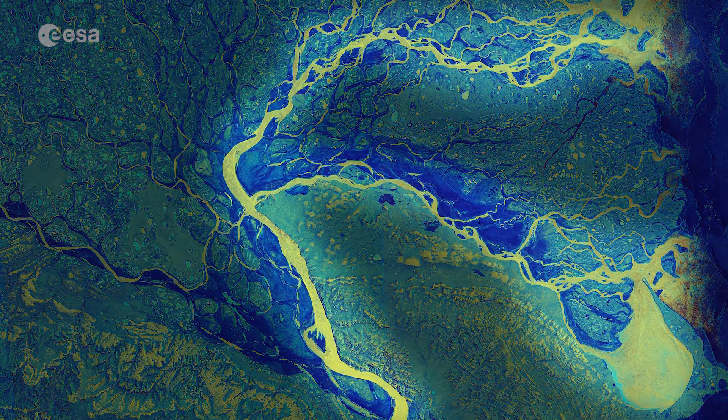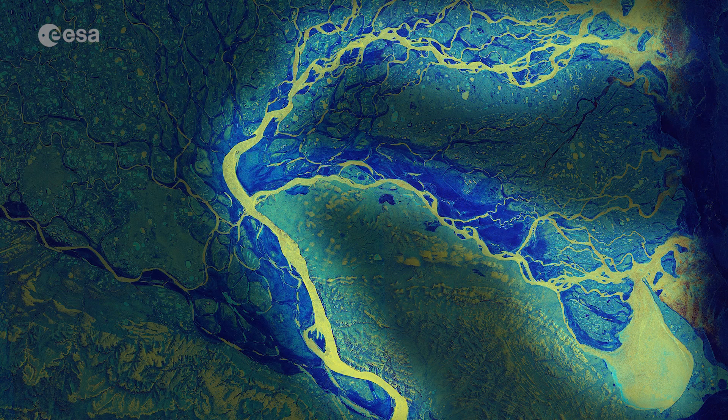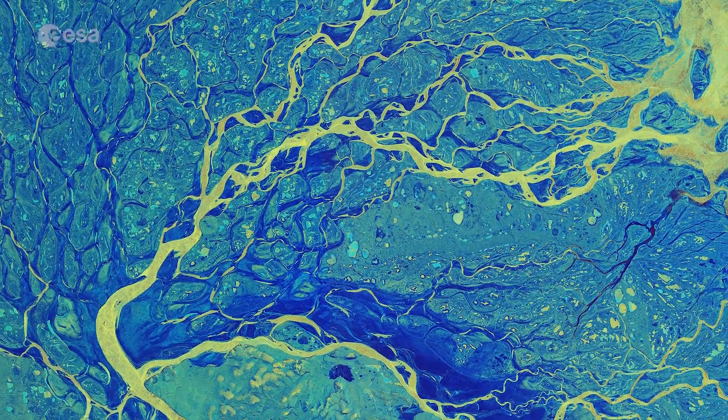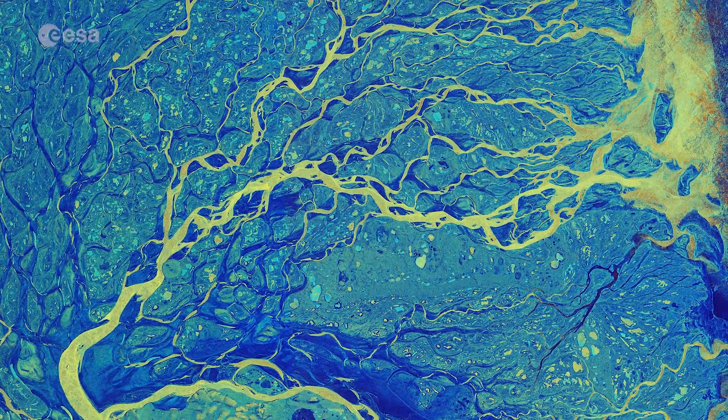The river is visible in bright yellow as it splits and divides into many different channels before meandering towards the sea. Sediments carried by the waters flow through a flat plain, creating the Lina River Delta.